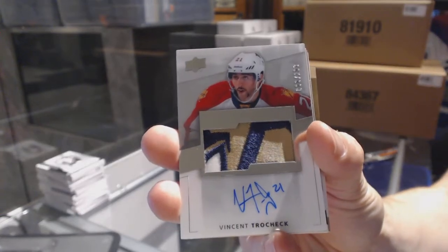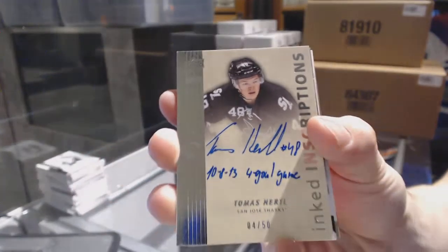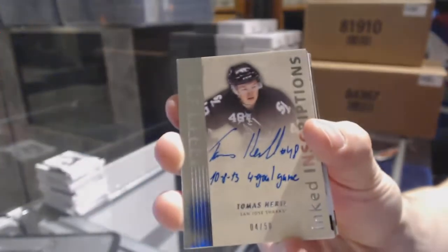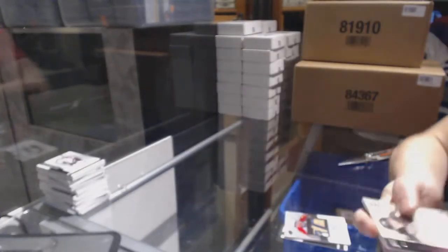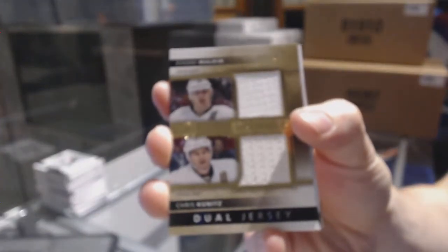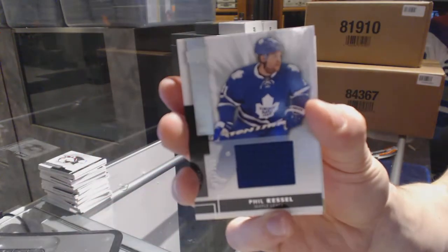Vinny Trocheck chest logo mega patch at 299. We've got an Inked Inscriptions number 4 of 50 for the San Jose Sharks, Tomas Hertl. Dual jersey number 9 of 75 for the Pittsburgh Penguins, Evgeni Malkin and Chris Kunitz. Base jersey number out of 125 for the Toronto Maple Leafs, Phil Kessel.